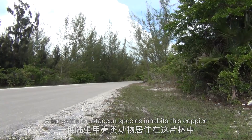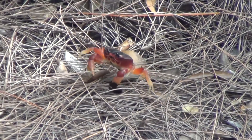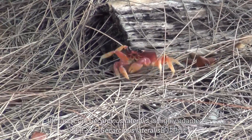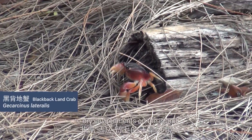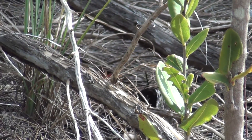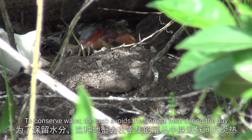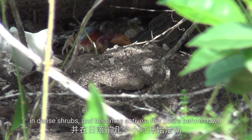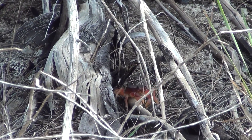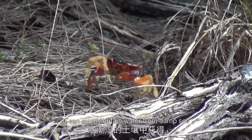A terrestrial crustacean species inhabits this coppice. Although it still depends on the ocean for early larval development, the land crab Gecarcinus lateralis is highly adapted to dry environments on the island. To conserve water, the crab avoids the tropical heat during the day in dense shrubs and becomes active a few hours before dawn. Through water-permeable exterior membranes, it can slowly obtain water from damp soil.